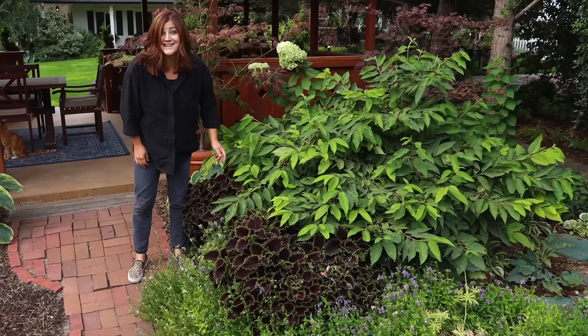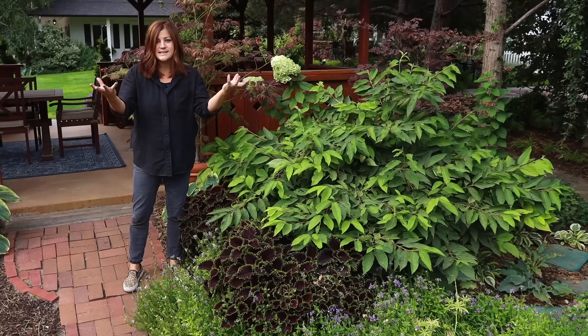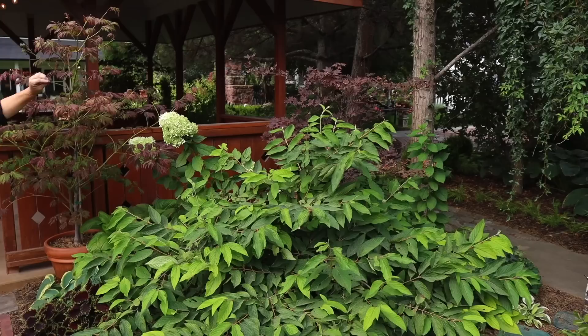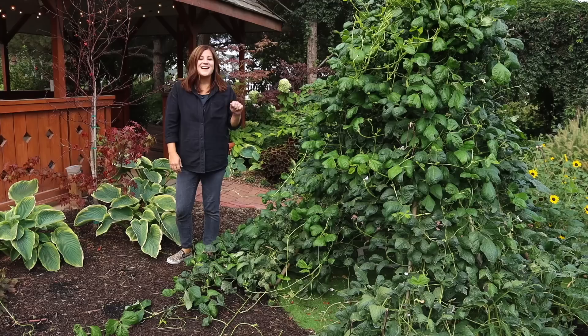We've got a viburnum here which I planted last year — it's gotten huge. This is the Marisai Double File Viburnum. They get more of that layered texture with discs of white blooms. We've got an Emperor One Japanese Maple which is getting a little crispy on the ends — it may be getting a little too much sun right there. And there's another Japanese maple here.